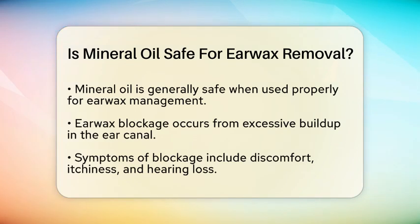Earwax blockage happens when earwax builds up in the ear canal. This can cause symptoms like discomfort, itchiness, and hearing loss. To remove this blockage, various methods can be used, including ear drops that soften the wax and flushing the ear canal with water.